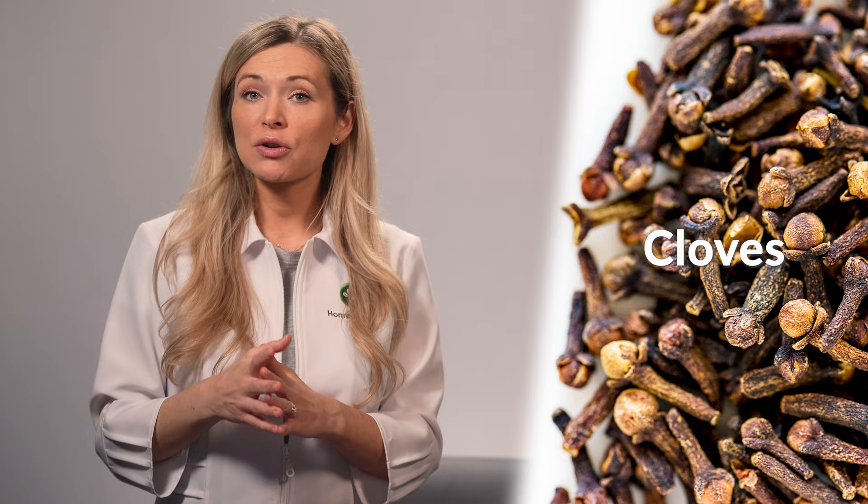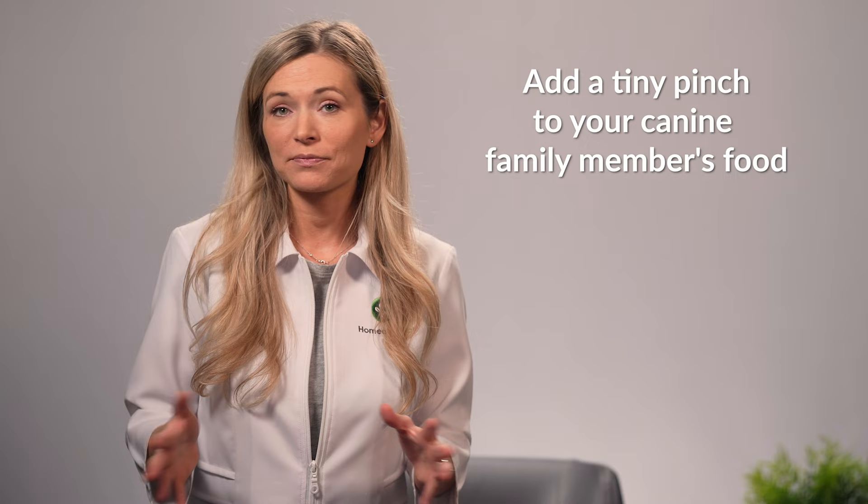Now let's move on to the treatment of giardia in dogs. Giardia is a disease that should be treated immediately. One natural home remedy you can use is cloves. According to the National Center of Biotechnology Information, known as the NCBI, these aromatic buds contain an essential oil called eugenol that is seen to significantly inhibit parasitic growth. To use cloves for getting rid of giardia in dogs, add a tiny pinch of this powdered spice to your canine family member's food. Just use your thumb and forefinger to pick up the spice and you're good to go.